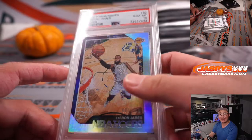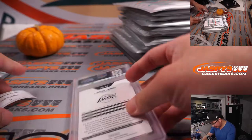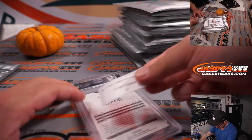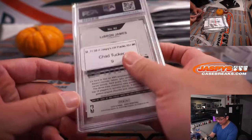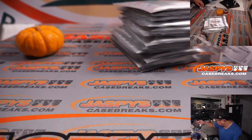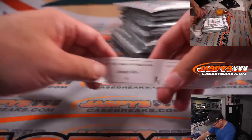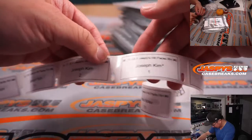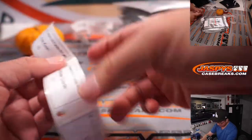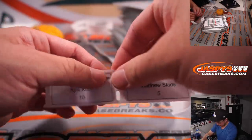PSA 10 anything is really good. Obviously PSA 10 LeBron James, even better. We're gonna do all of Joseph's packs later and just finish off packs for the other guys first. Kyle, pack 10.